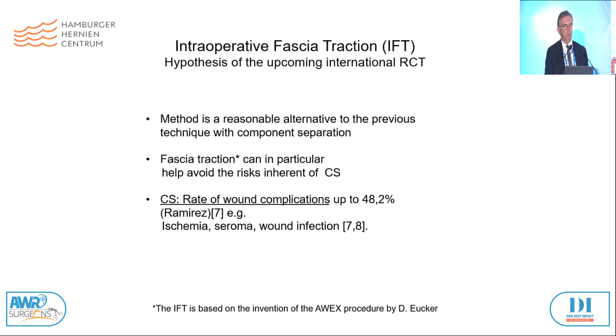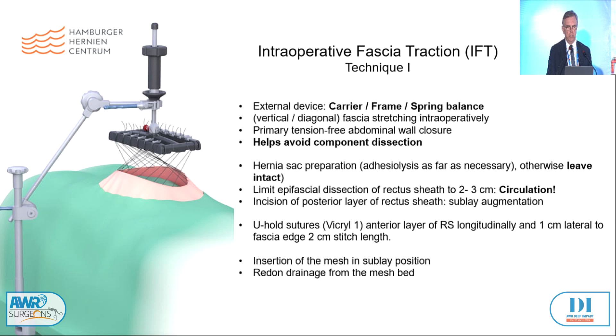We need external devices: a carrier and frame and the spring balance. We want to perform a stretching of the fascias intraoperatively, done vertically or diagonally crossed. Primary tension-free or low-tension closure of the abdominal wall is requested, and it helps to avoid component dissection. Hernia sac preparation is necessary. Adhesiolysis is only as far as necessary — otherwise leave the sac intact as a landing zone between the both posterior layers of the rectus sheaths. Limit the epifascial dissection of the rectus sheaths to two to three centimetres because of the circulation. Incision of the posterior layer of the rectus sheath for a sublay augmentation with a mesh. Then keep the U-hole sutures, Vicryl-1, in the anterior layer of the rectus sheaths longitudinally, one centimetre lateral to the fascia edge with two centimetre stitch length.